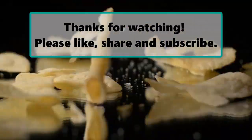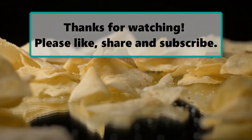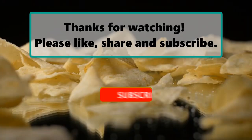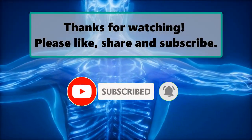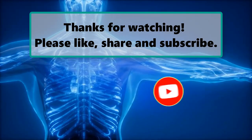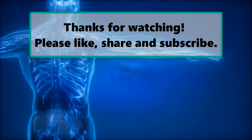If you enjoyed watching this video, don't forget to like, subscribe, and turn on the notification bell so you don't miss any new videos. Let us know your thoughts in the comment section below, and feel free to check out our next highlighted video.